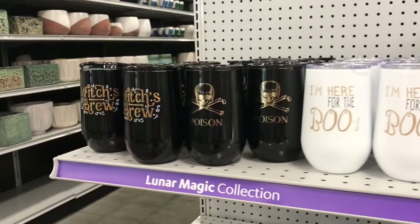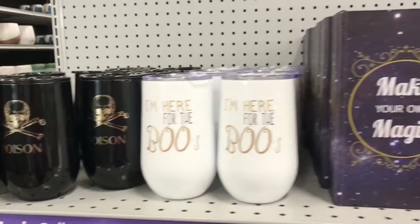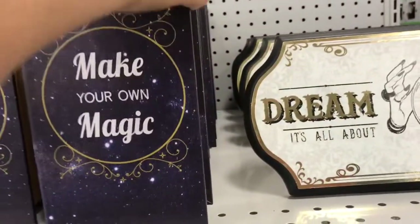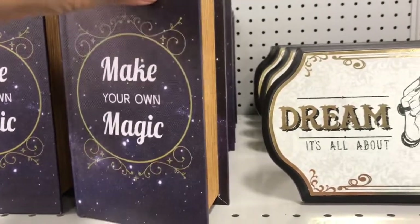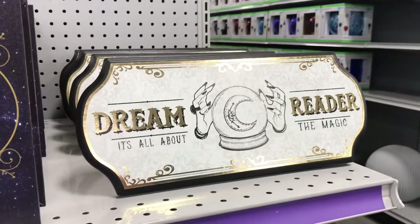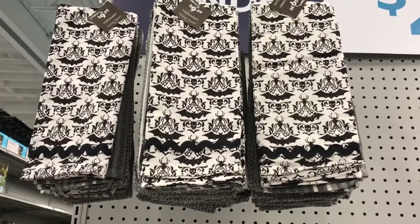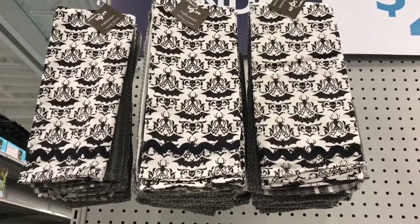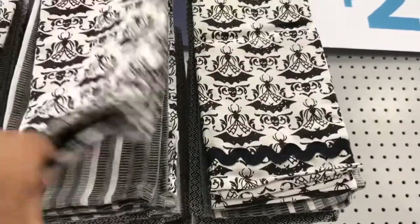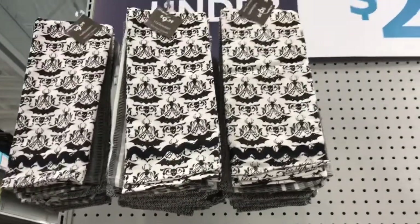Look at these drinking glasses — these are $9.99. They say 'witch's brew,' 'poison,' 'I'm here for the booze.' And then this little book box says 'make your own magic' — these are $8.99 and it opens up. And then this table sign says 'dream breeder, it's all about the magic.' I almost missed these on the end cap — look at these dish towels! Halloween kitchen towels, $9.99 for a set of two. Oh my gosh, so cute — this sort of reminds me of Disneyland's Haunted Mansion.